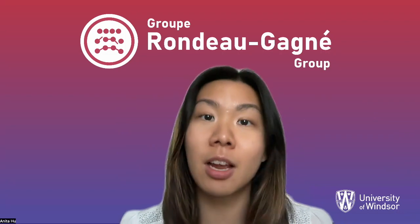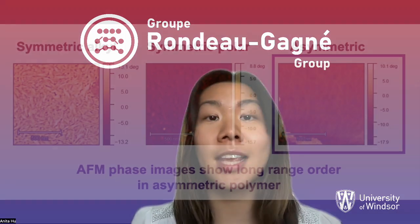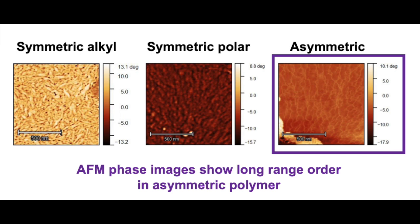Furthermore, from GWAXS and atomic force microscopy, the asymmetric polymer demonstrated the most long-range order.